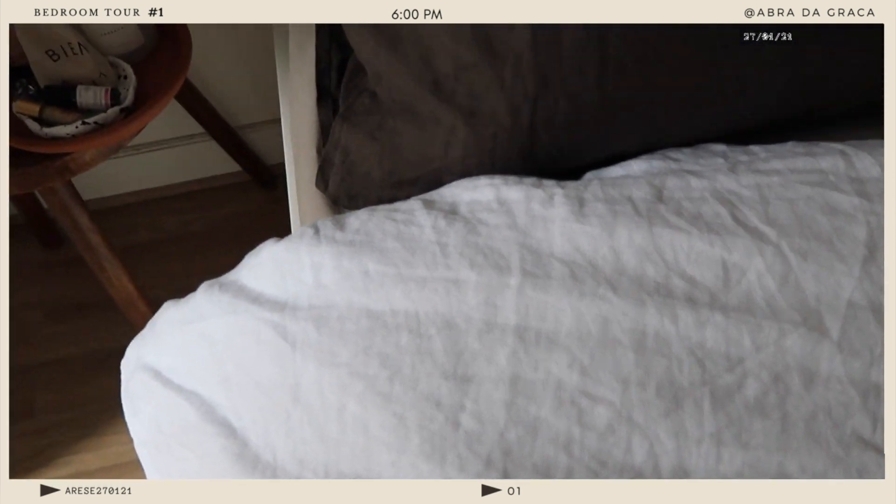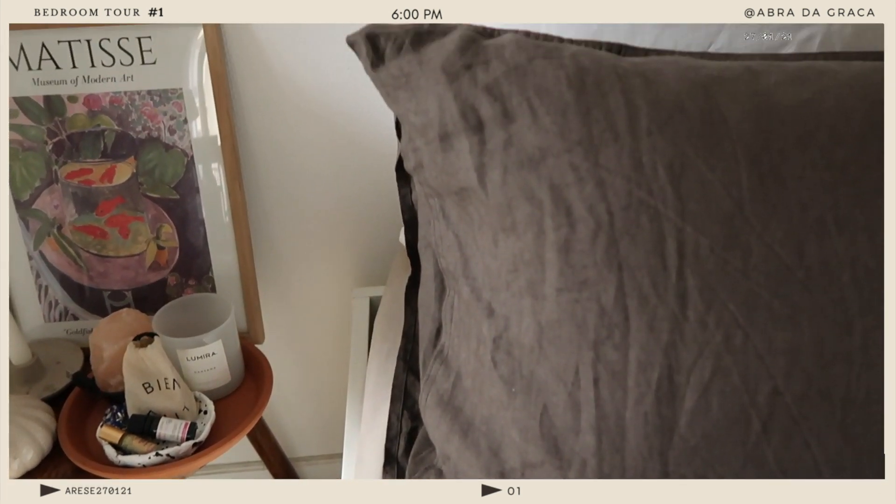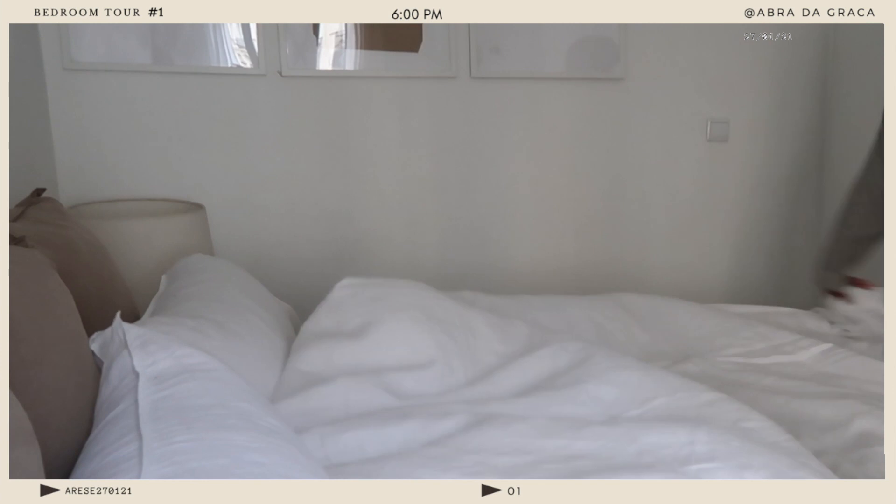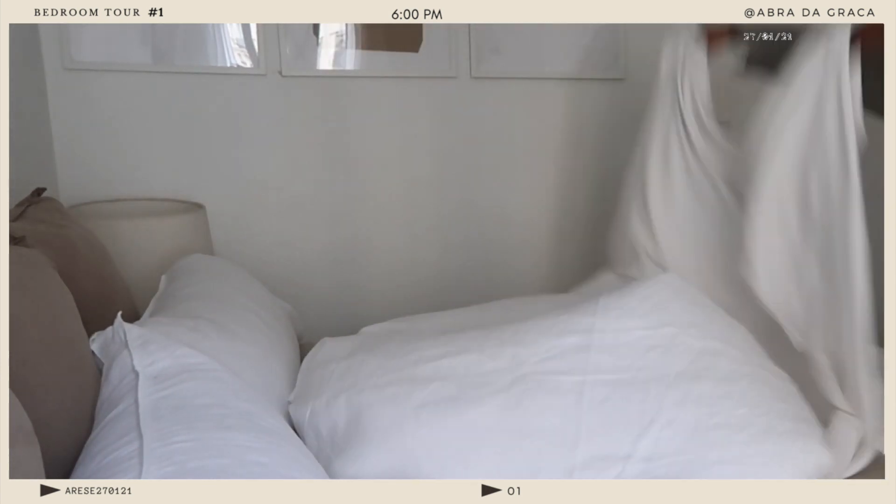One of my favorite things about my bed is definitely the linen sheets I've chosen. I have a white set and another set — they're both from a French store called La Redoute. I'll put the link in the description down below. I love the linen sheets; they're so comfortable and so light.